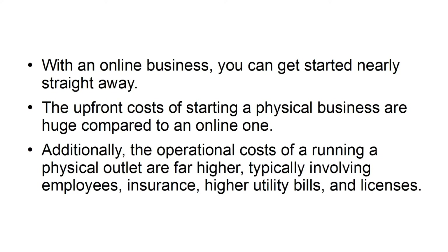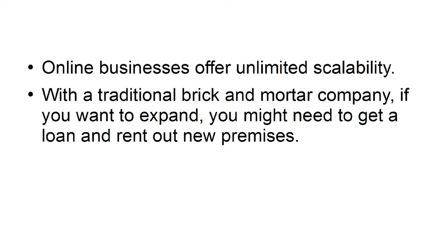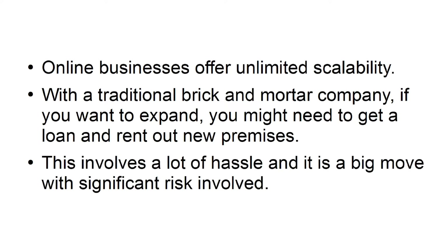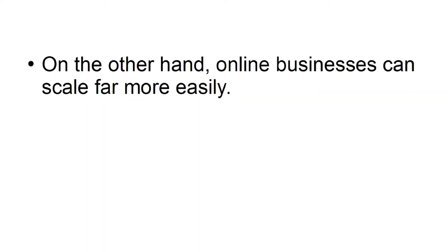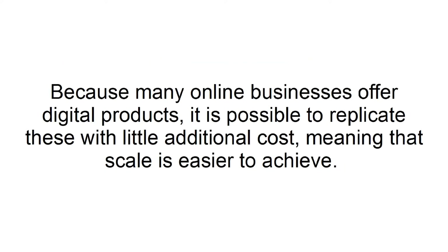Additionally, the operational costs of running a physical outlet are far higher, typically involving employees, insurance, higher utility bills, and licenses. Advantage number two: unlimited scalability. Online businesses offer unlimited scalability. With a traditional brick-and-mortar company, expanding might require a loan and new premises — a big move with significant risk. Online businesses can scale far more easily; website capacity can be extended, and experiments can be carried out on a smaller scale. Because many online businesses offer digital products, it is possible to replicate these with little additional cost, meaning scale is easier to achieve.